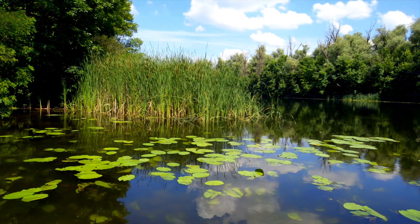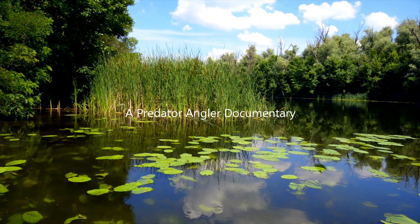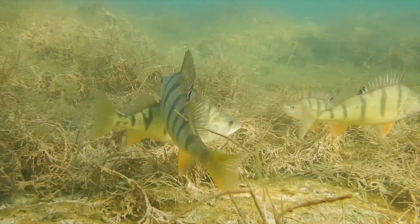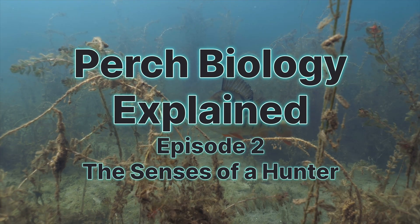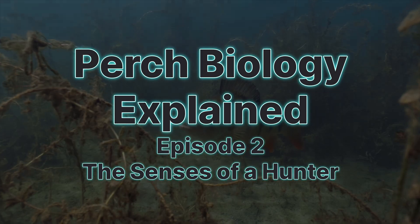Beneath our fresh waters lies a world we can barely imagine — a world where every ripple becomes language, where colour fades with depth, and survival depends on reading signals humans would never even notice. And in this realm, one predator has mastered it all: the Perch. This is Perch Biology Explained, Episode 2: The Senses of a Hunter.